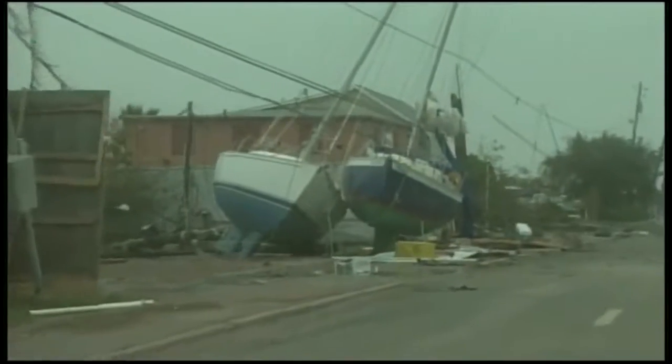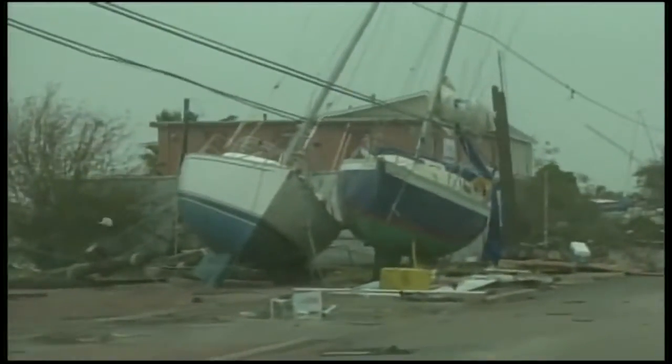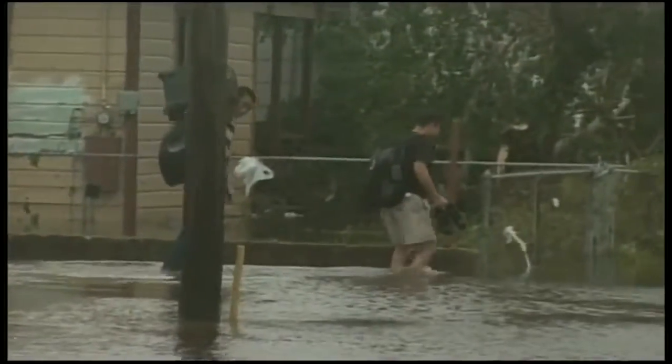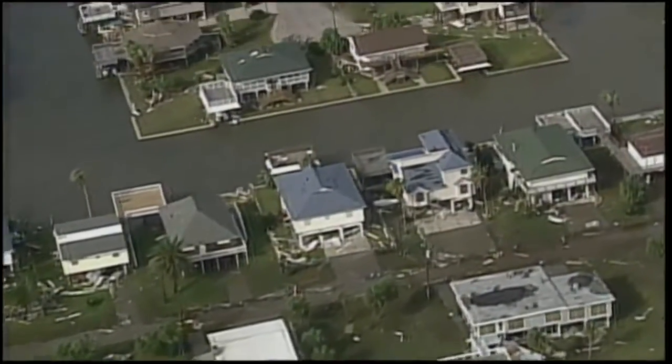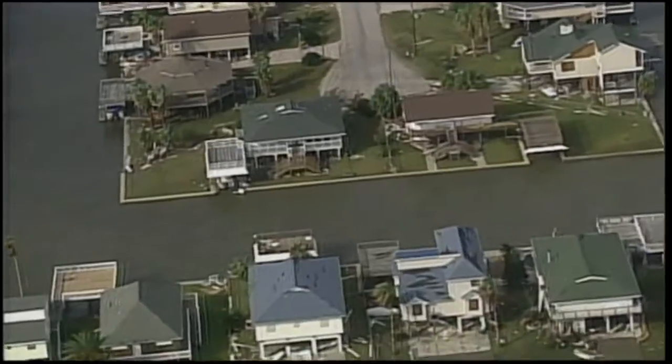The top of the house is moving — it could possibly be shifting. This part looked pretty good, but there's a lot of shingle damage, and that can always lead to water getting inside the house.